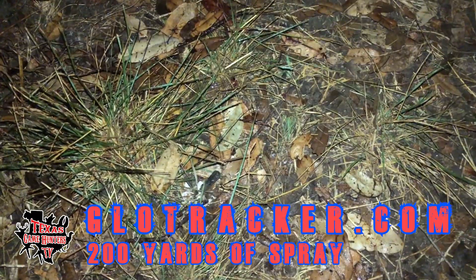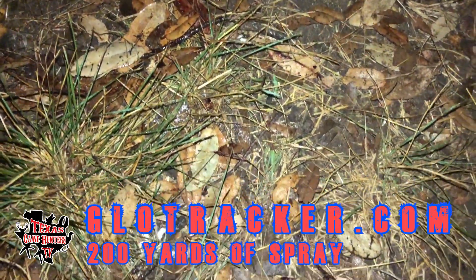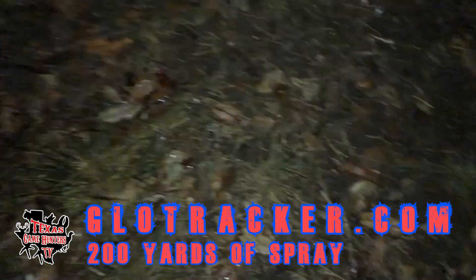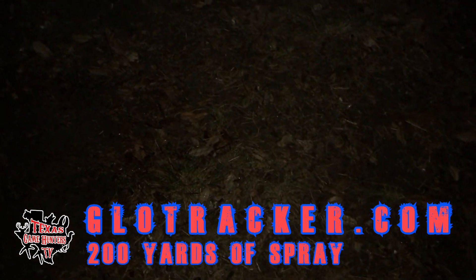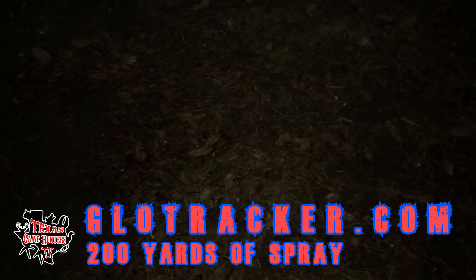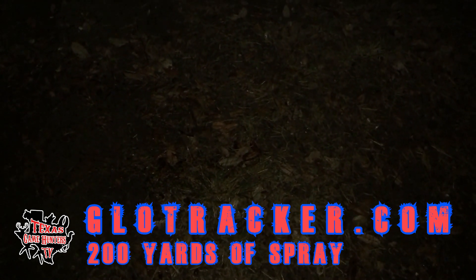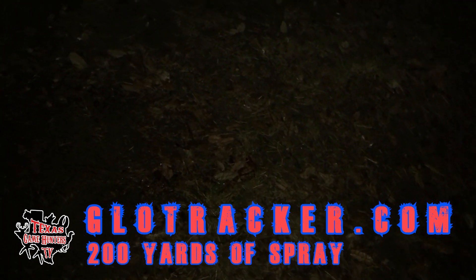You can see the wetness right here of the spray, but there's some blood on this leaf right here that you can actually see with the naked eye, of course. But all of this was glowing — it's the residue of that blood that got washed away with water that you can still see. It's just amazing how well this stuff works. GLOTracker, GLOTracker.com. Check it out. Super affordable. If you lose a blood trail, that's where we pick it up.